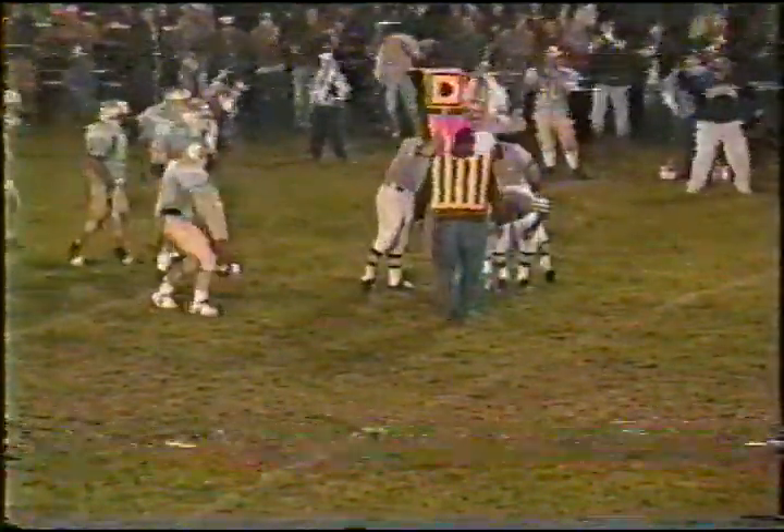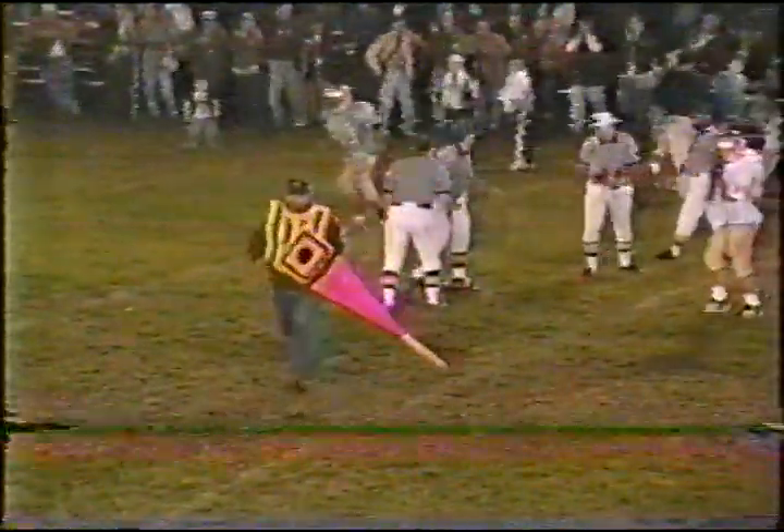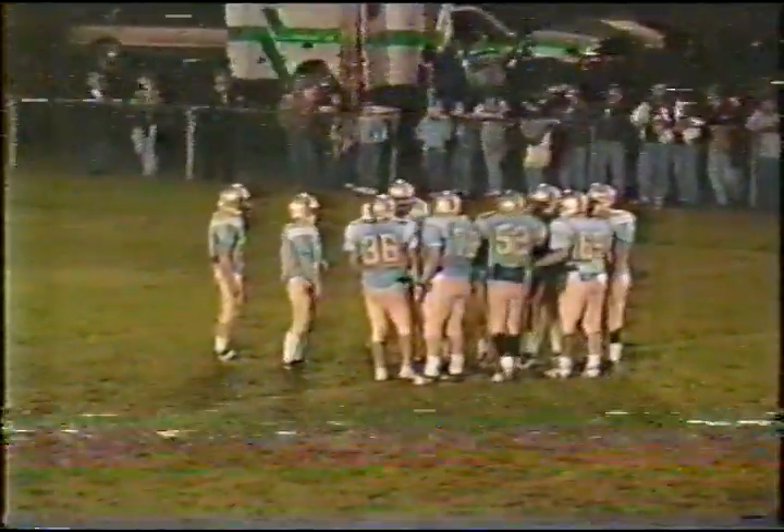Very close — the home side, the Frontier side, is cheering. Of course when you're from Central, not a popular decision by the crowd here. Not a lot of reaction from the sideline. Frontier has held, and they'll take over. We'll have a little bit of trouble keeping track of some numbers.